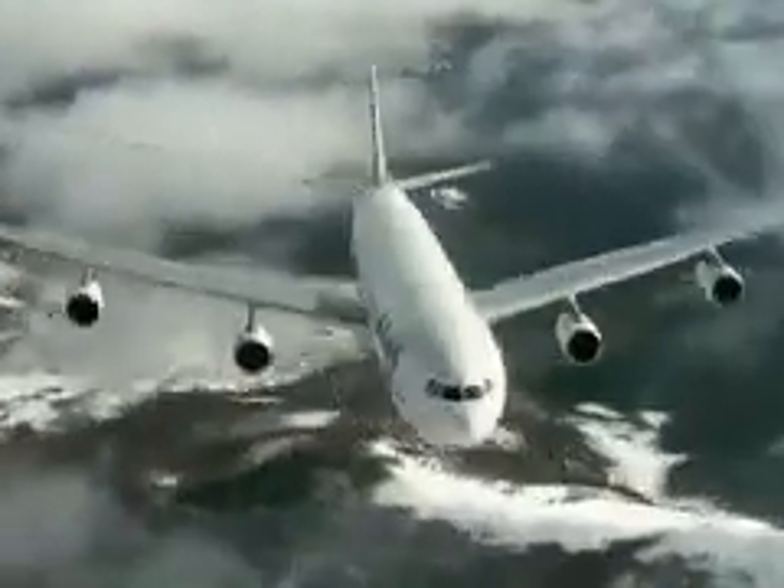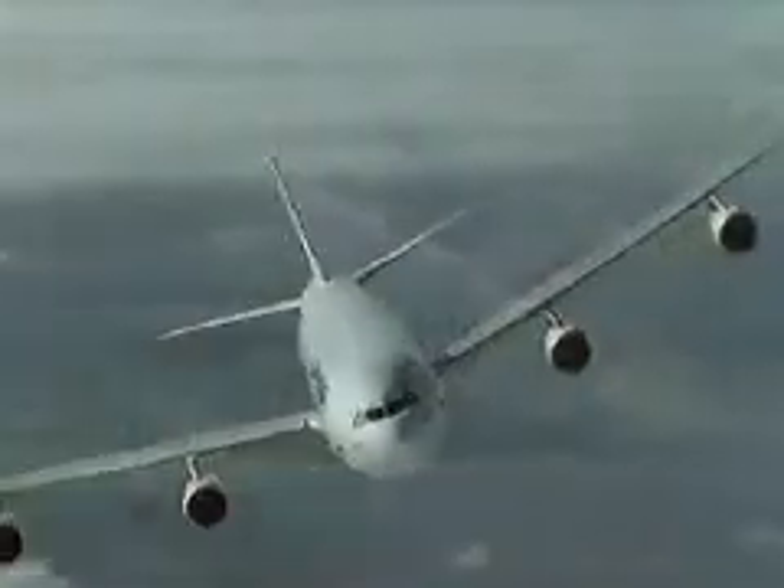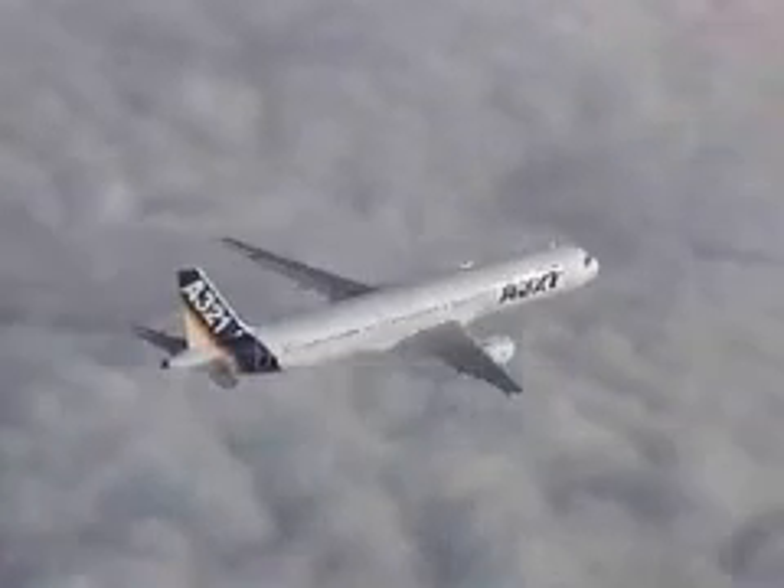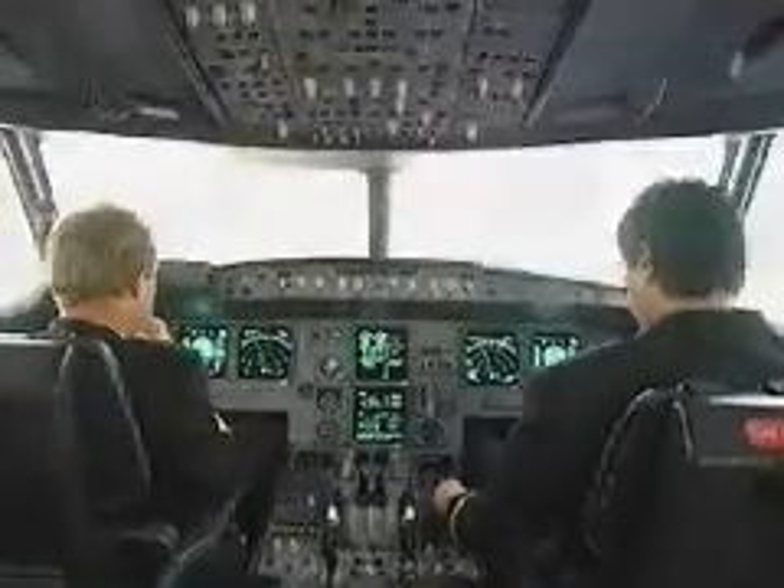The four-engine Airbus A340 continues the development of wide-body aircraft pioneered by the twin-jet twin-aisle A300, which introduced greater flexibility in handling passengers. It also introduced the two-pilot cockpit to jumbos, eliminating the need for a flight engineer.